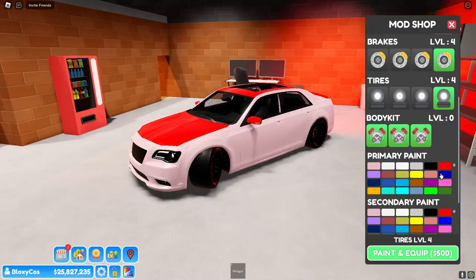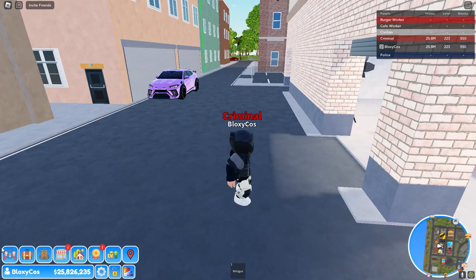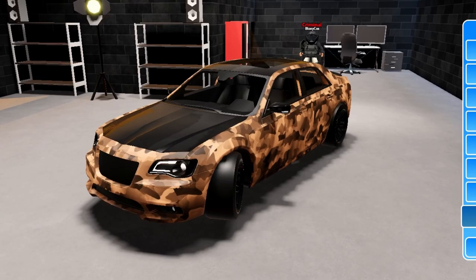I have to upgrade this. By the way, you can change the color of the hood and the roof, which is pretty cool. Let's buy that and a secondary paint — oh yeah, look at that. Let's get a wrap on this thing. The normal camera works and that looks insane.